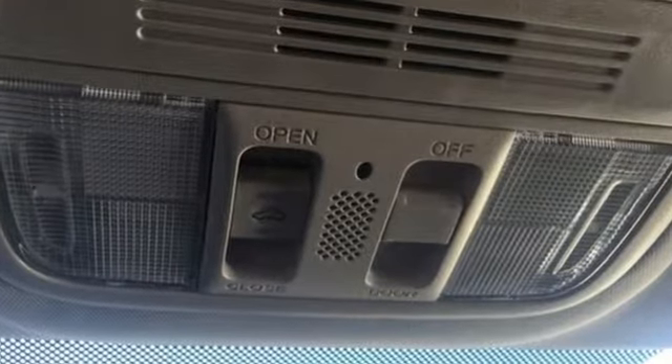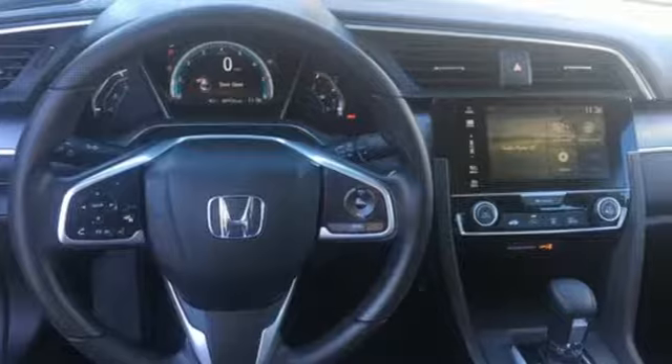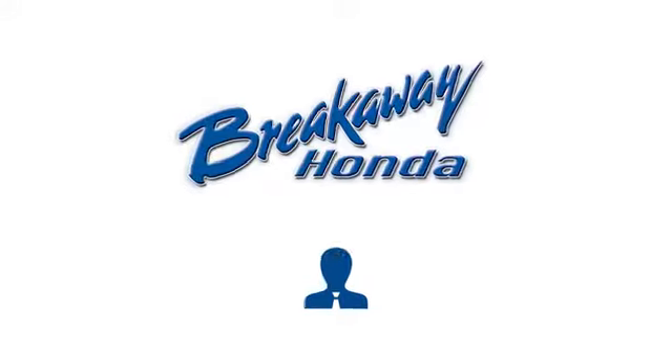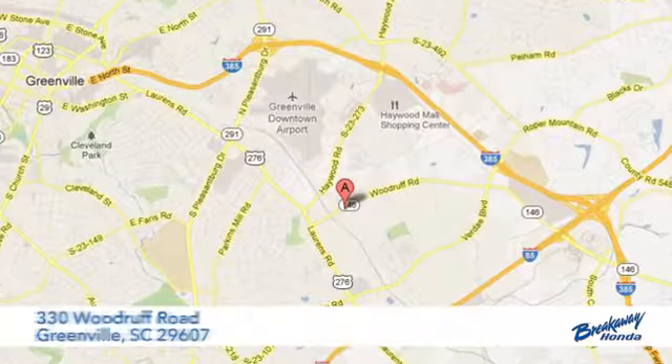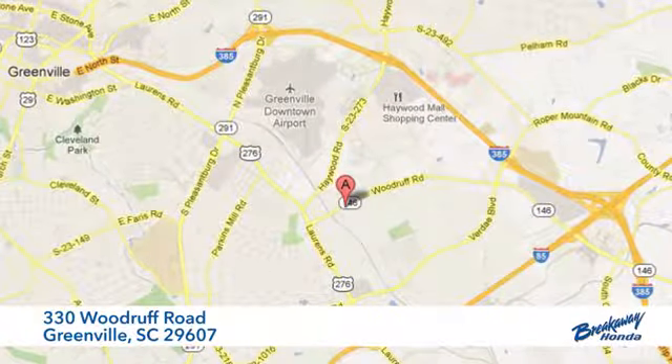Get ready to be amazed. Test drive this wonderful Honda Civic and make it yours today. Call, click, or stop in today. We're conveniently located at 330 Woodruff Road in Greenville, South Carolina.